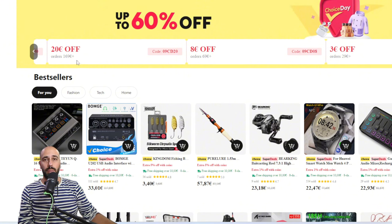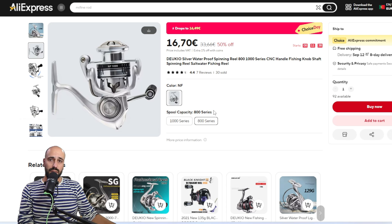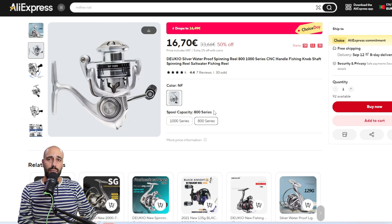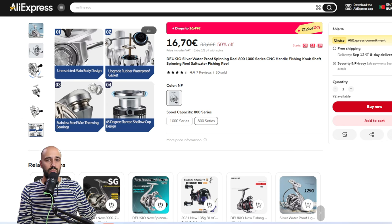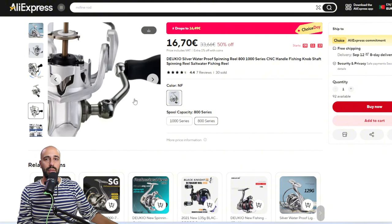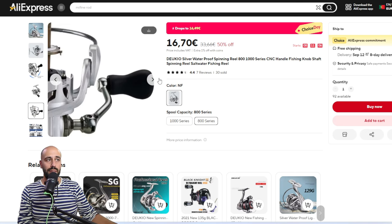If you're watching my videos you want to save a buck — you won't be spending more than this on a single purchase. Here you have the Delkyo Nef 800. I have it, it's a solid reel for the price. It's very very light — 129 grams, silver, goes with everything. Enough ball bearings, nice drag sound, the spool doesn't have any burrs, and you have a metal arm on the handle. No complaints, and it's 16.49 euros before discounts.